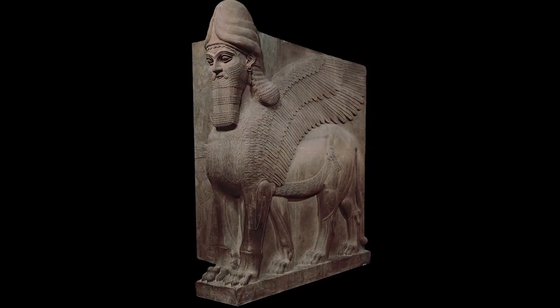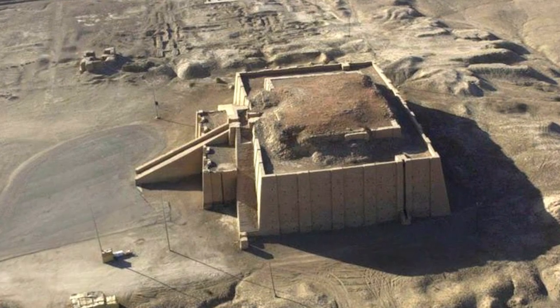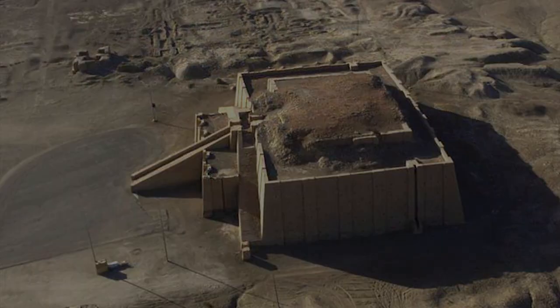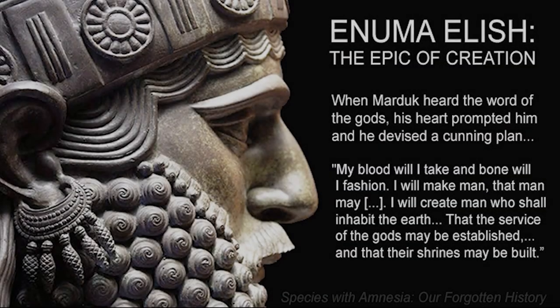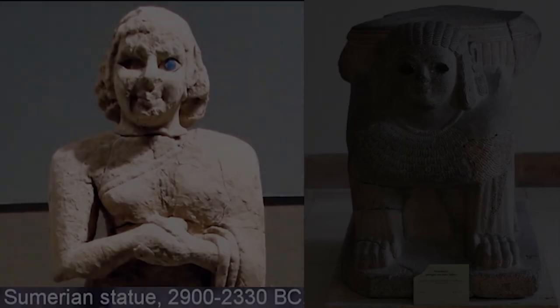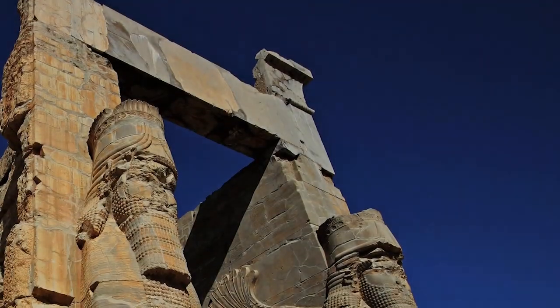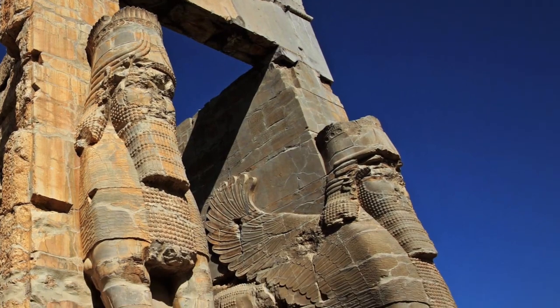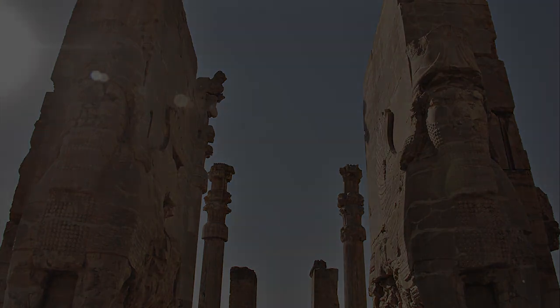This is called a Lamassu. The word was used by the Assyrians and Akkadians, based on the earlier Sumerian word Lama, which was the goddess of protection. She was also the goddess of intercession — meaning to intervene on behalf of another — so she acted as an intermediary between the Sumerians and the gods. The ancient Mesopotamians typically placed the Lamassu prominently at the entrances of cities and palaces; from the front they appear to stand, but from the side, to walk.